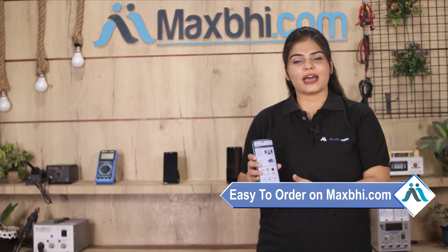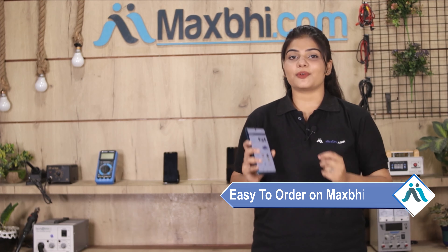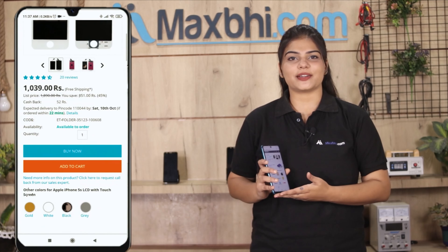Maxp.com is very easy and simple. Our website is Maxp.com. If you want to buy a product, you can search for your product, click on the product page, and click on Buy Now.